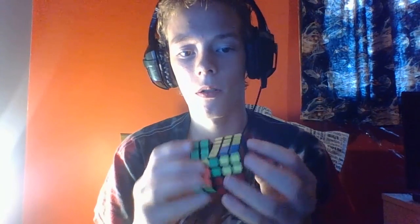What we're about to do is have a vote in the comments. The vote is going to be about what cube I should get next.